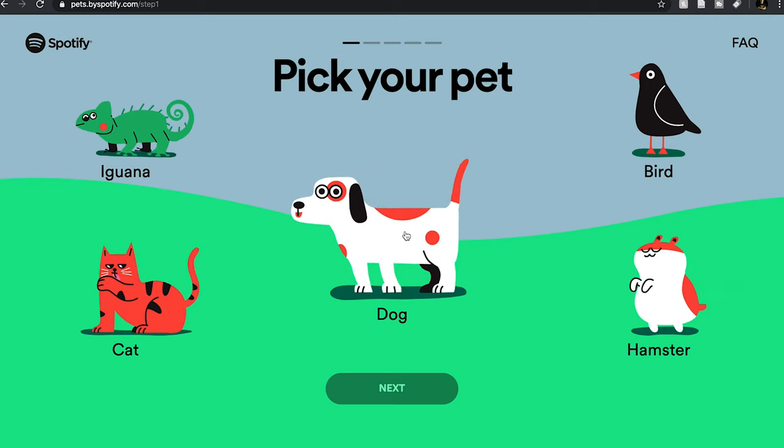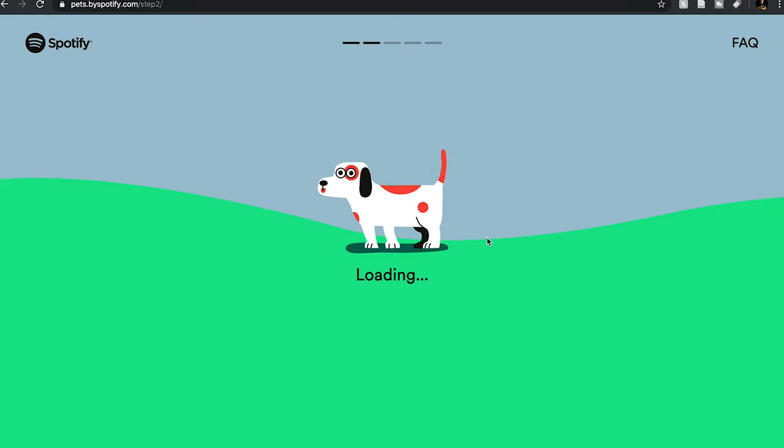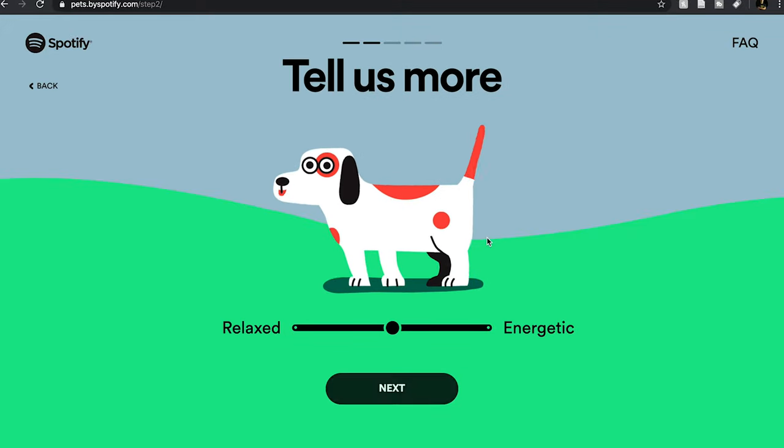Obviously we select dog. It'll be funny if they make them turn around. Tell us more — relax and energetic. Is this how your dog is or what you want them to be? My guess is probably relaxed. They didn't make this very clear, so let's just keep it in the middle — we'll make it simple.